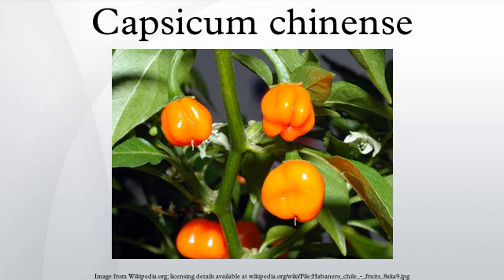Capsicum chinense, commonly known as Yellow Lantern Chili, is a species of chili pepper native to the Americas. Capsicum chinense varieties are well known for their exceptional heat. Some taxonomists consider them to be part of the species Capsicum annuum.